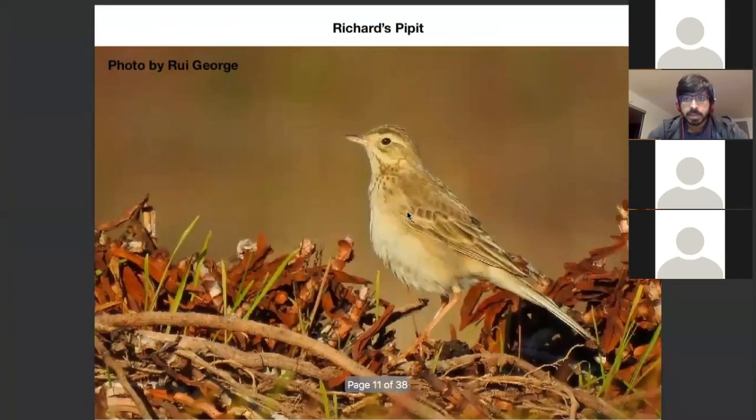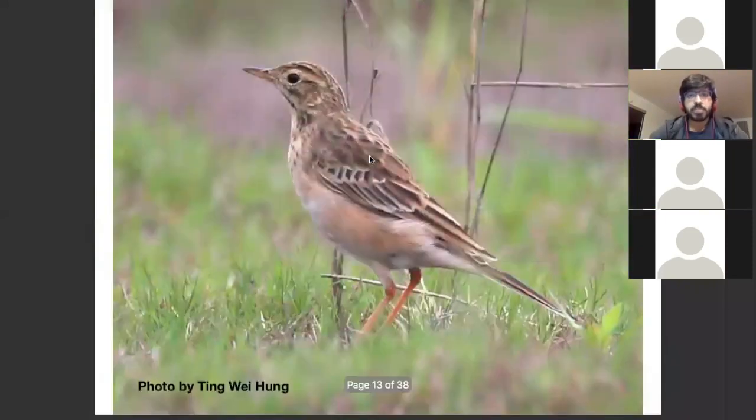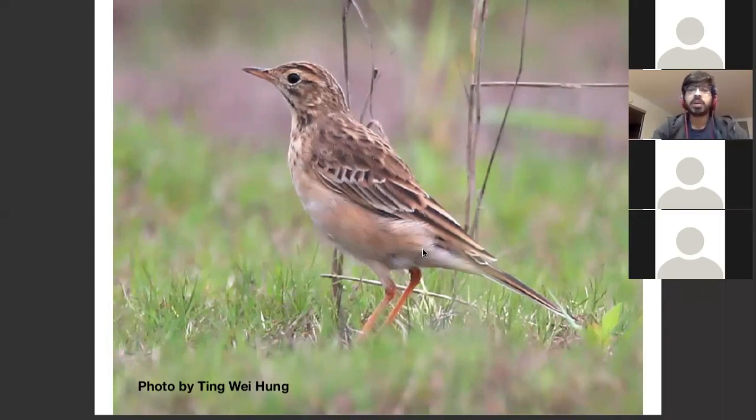Another thing people try to look at — and I'll compare this when we get to Blyth's Pipettes — are the median coverts. Looking at another Richard's Pipette, this is actually an immature bird. You can tell because you can see the white fringing to the median coverts. In the other examples, the fringing was always buffish. We'll very rarely see this plumage if looking at a bird before December. I have very rarely seen juvenile birds in India — maybe in Northern India or Northeast India on passage.